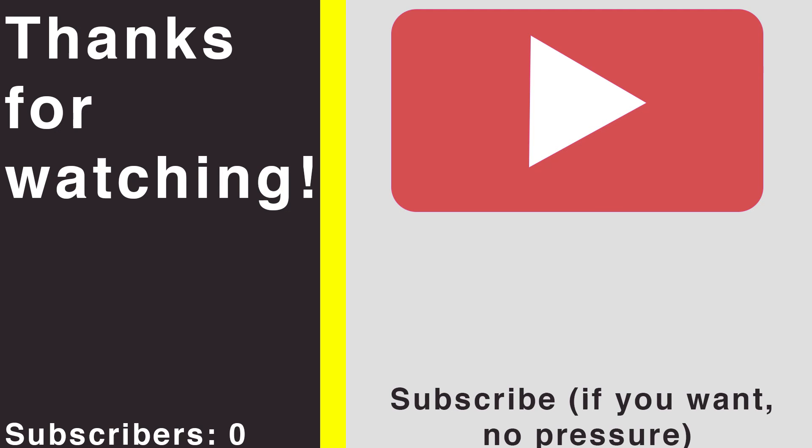All right guys, thanks a lot for watching this video, I really do appreciate it. If you liked the video, subscribe and like — you've heard this a million times but I'll still say it. My Instagram and Twitter are in the description. Stay tuned because we're going to cover the Note 7, the iPhone 7, the Nexus, the LG — all those upcoming devices, we're going to cover them all. But till then, stay tuned and thanks, have a good one.